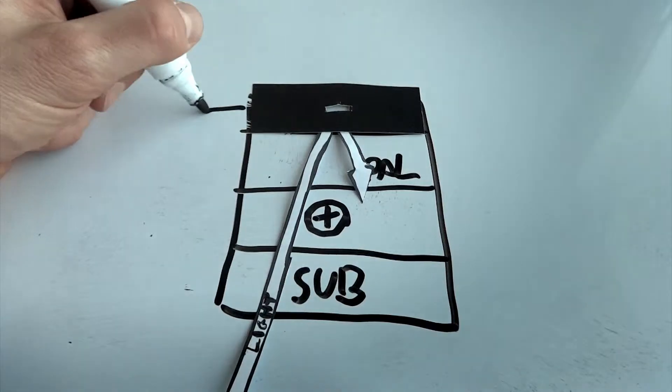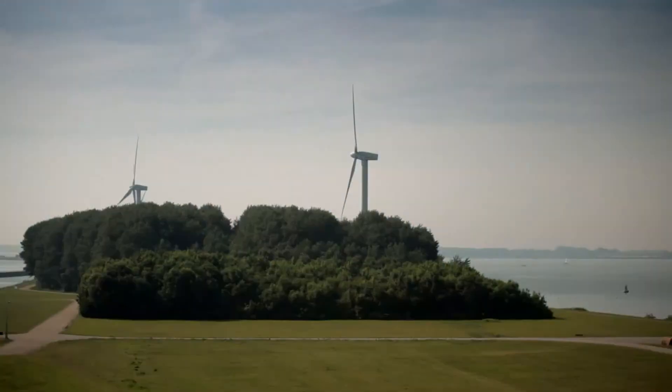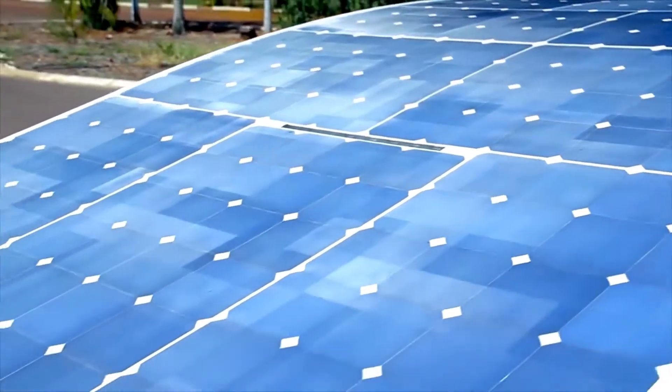How can we increase the energy efficiency of solar panels? How can we use our existing grid for new renewable energy? What if we develop windows in which solar panels are integrated? The master's program Sustainable Energy Technology searches for solutions to the grand societal challenges of sustainable energy.